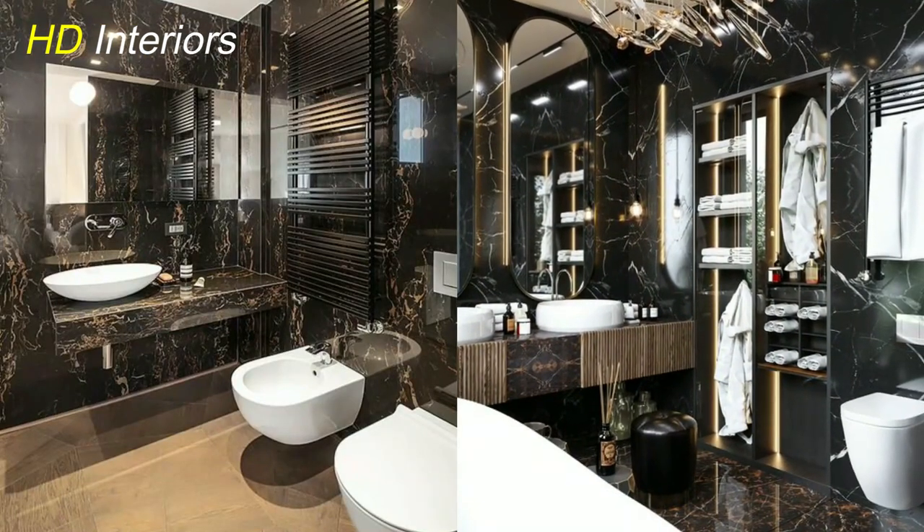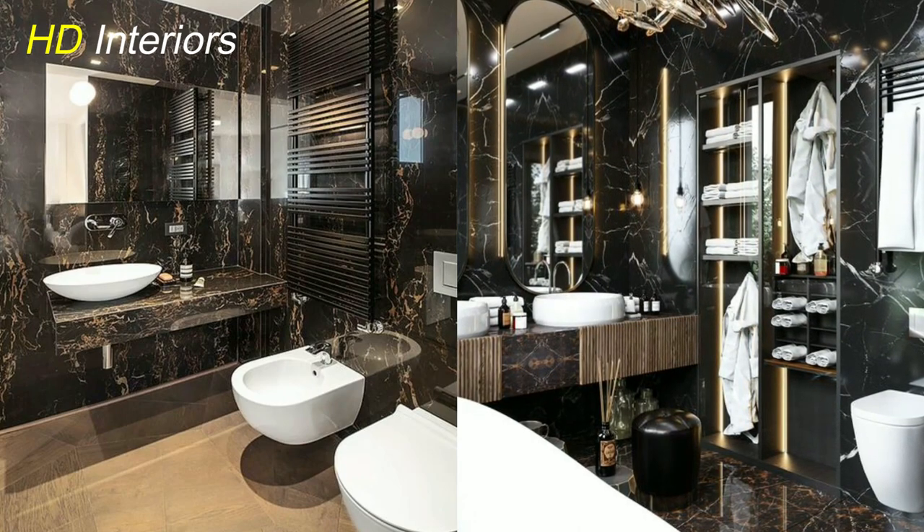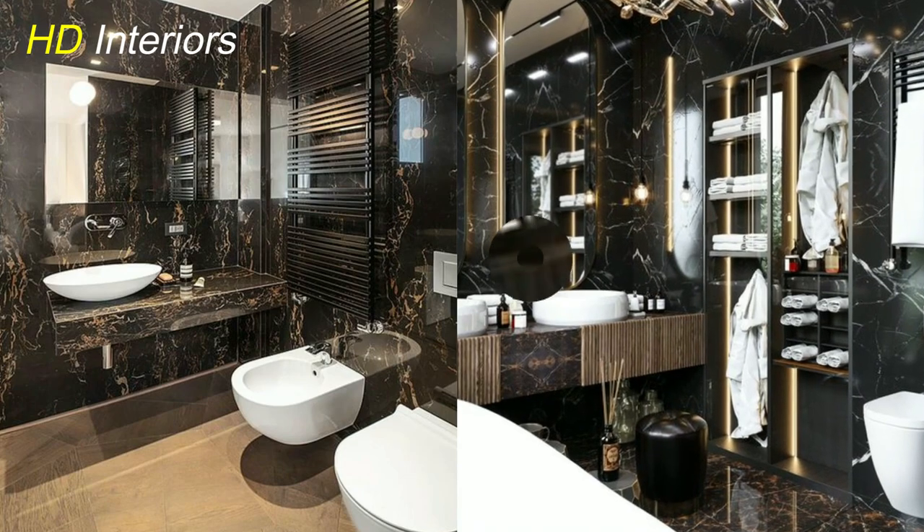With this type of design implemented, your space will become both practical and fashionable, catering to all types of users' needs alike.